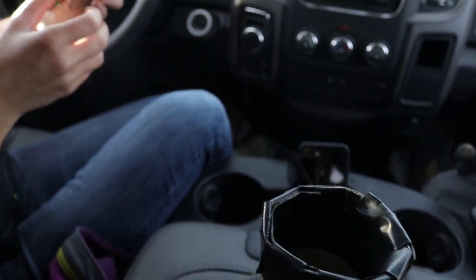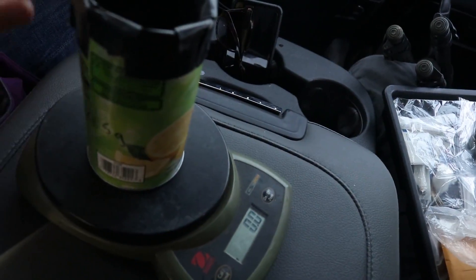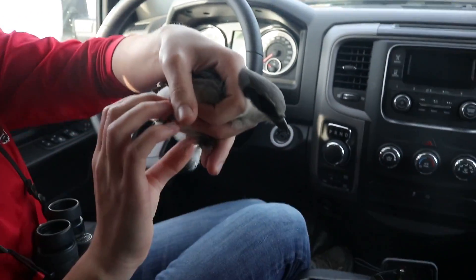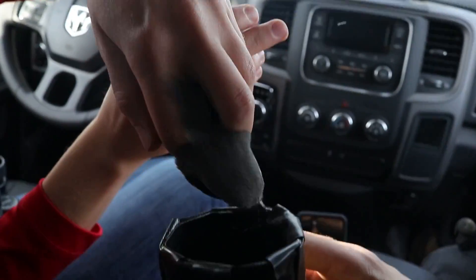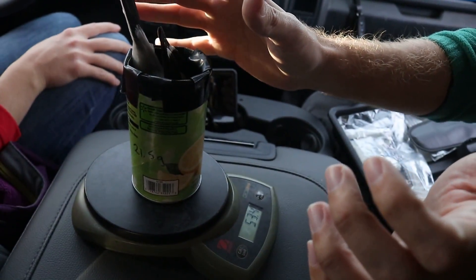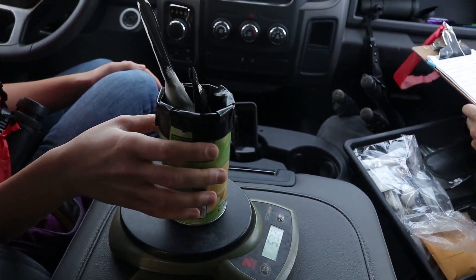Now we're taking the weight of the bird. We zeroed up the scale and we'll shove this bird head-first into our old lemonade concentrate can — perfect size for a shrike, standard scientific equipment. This does not hurt the bird, and he comes in at 53.3 grams — that's a pretty large shrike.